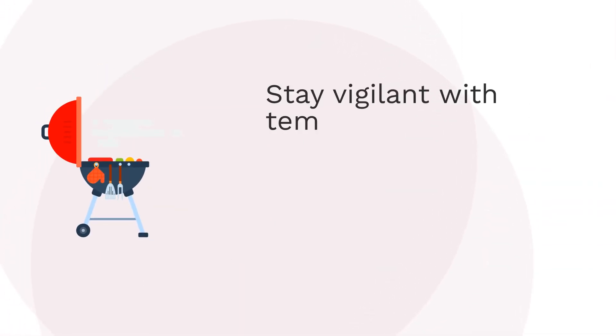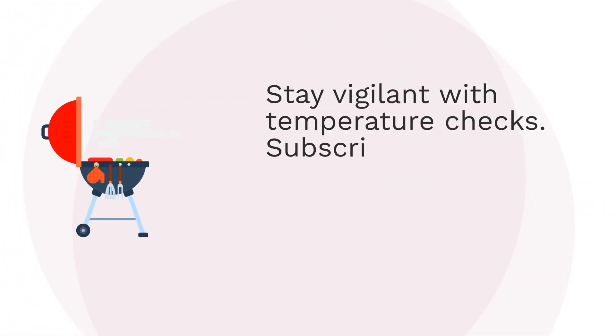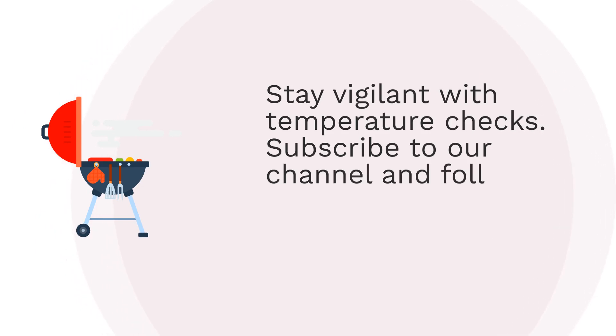Stay vigilant with temperature checks. Subscribe to our channel and follow us on Instagram for more.